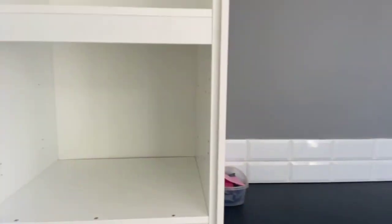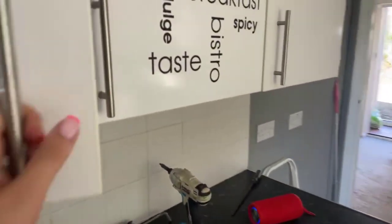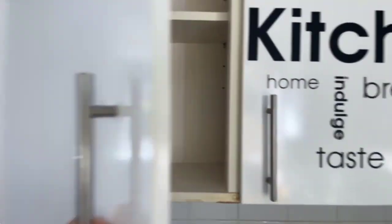And then here you've got a nice big cupboard — all nice and clean inside.